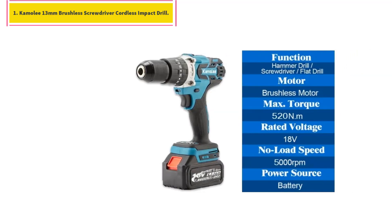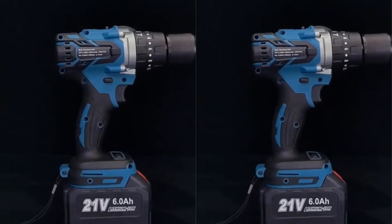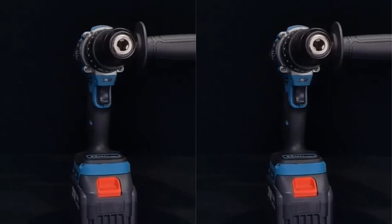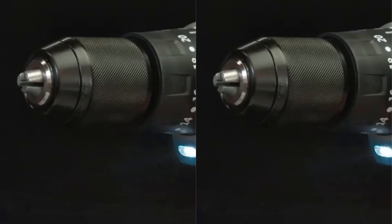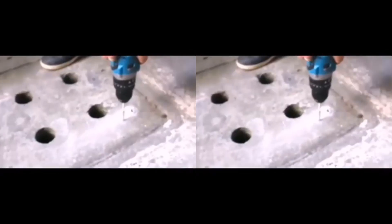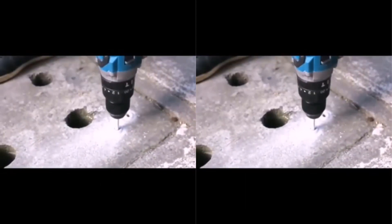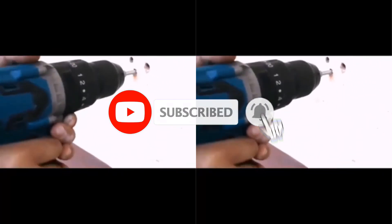Number 1: Camille 13mm Brushless Screwdriver Cordless Impact Drill. This features a brushless motor for long life and more torque. Voltage is 18V to 21V — the battery voltage is 21V when fully charged and 18V when insufficient. Battery: 18V 5000mAh with 18650 built-in cells. Maximum torque is 520 N·m, no-load speed 0–5000 RPM, chuck size 13mm. It offers 20 plus 3 level settings with 20 torque settings and drilling modes for high precision work, with high and low speed adjustment.